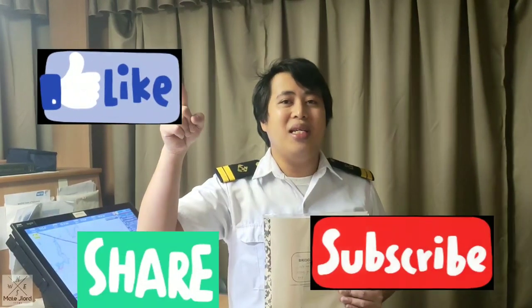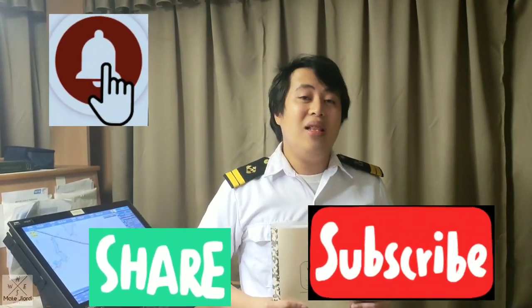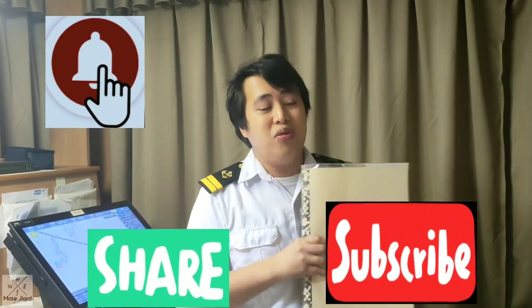What's up guys, mga kabaro, welcome back to my channel. Your mate Chillard again, and for those who are new to my channel, please like, share, and subscribe and hit the notification bell for my new videos. In today's vlog, I'm going to show you how to fill up the bridge logbook at sea.